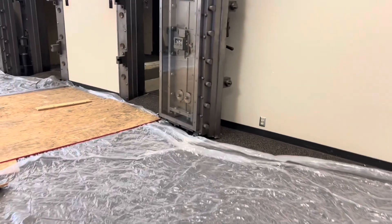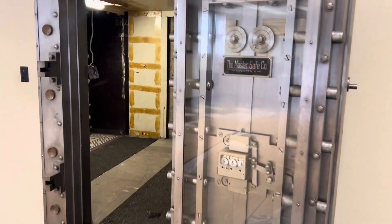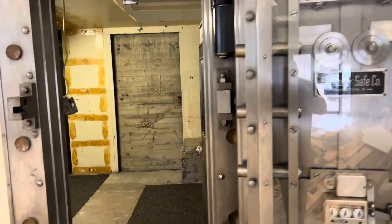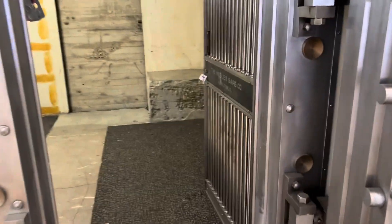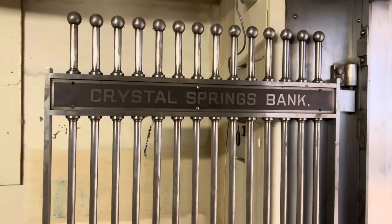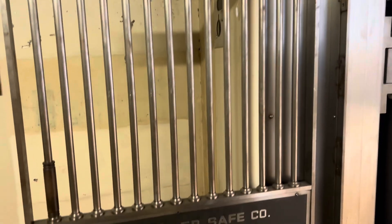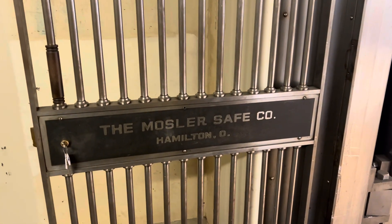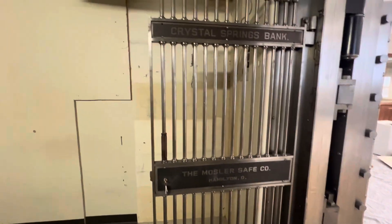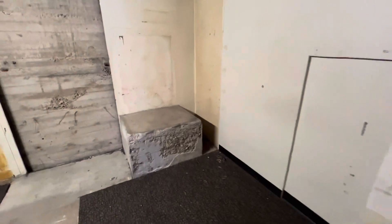In the bank lobby, we are going to build a small wall so the very first part of the store can be like a small flea market where people don't have to pay to get in — they can just come in and shop, and maybe make it partly a gift shop. Then you pay ten dollars to get in to see the toys. But here's the vault — this is the original door that says the Crystal Springs Bank. It changed to different bank companies throughout the decades, but Crystal Springs Bank was the very first bank.